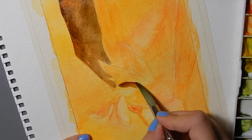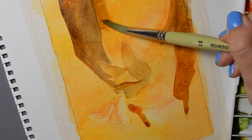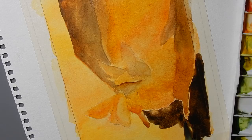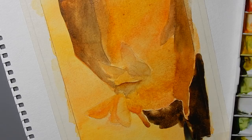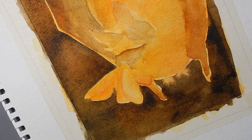Bats are mammals of the order Chiroptera, which is the second largest order of mammals comprising about 20% of all classified mammal species. They are the only mammals ever to have evolved powered flight, which they did in the early Cenozoic. The earliest bat is Icarinicterus index from 52.2 million years ago, and we have a cast of an Icarinicterus fossil at the museum where I work — and it's basically already a bat.